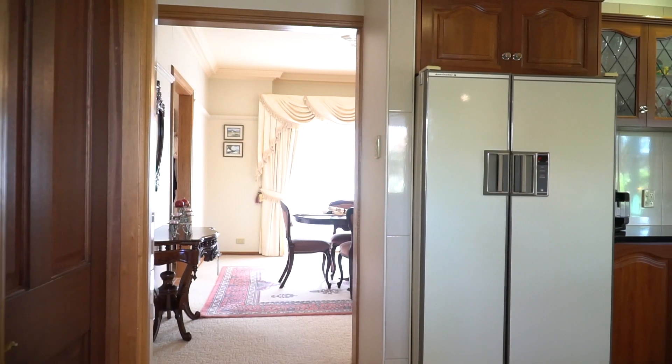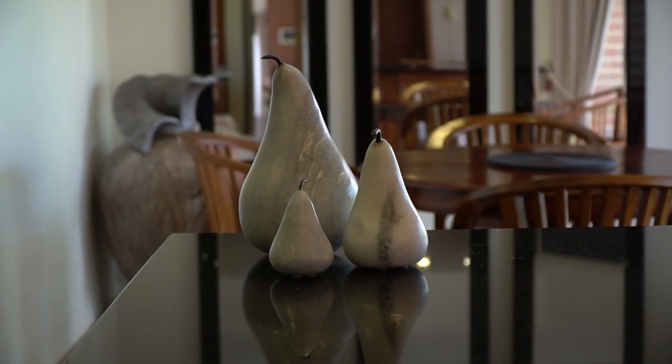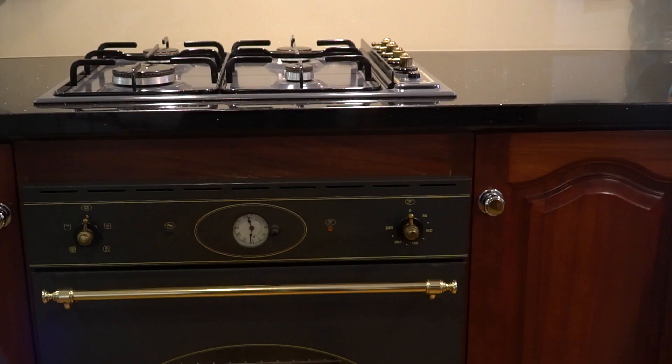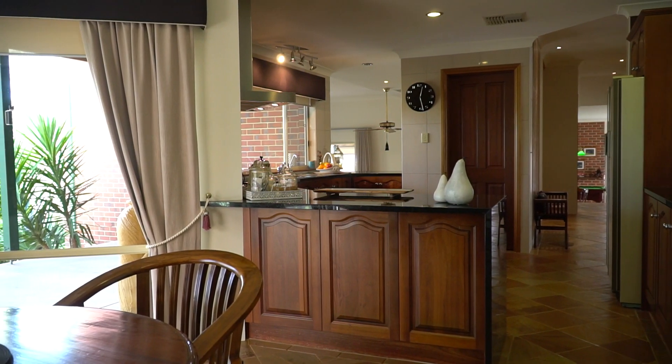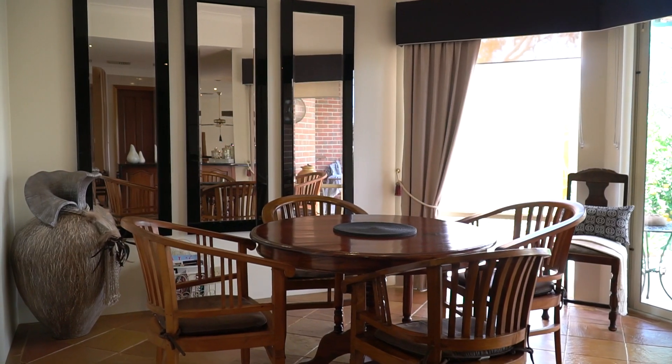The kitchen has granite benchtops, stainless steel appliances including a gas cooktop, dishwasher, huge walk-in pantry, and large windows allow for natural light to flood the kitchen and casual meals area.